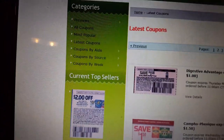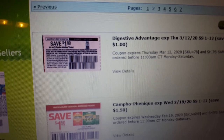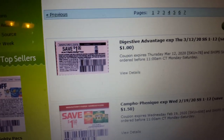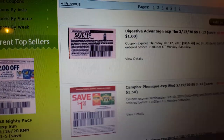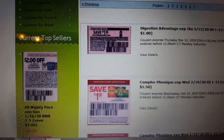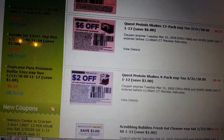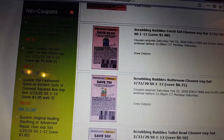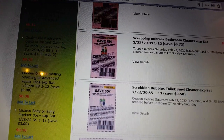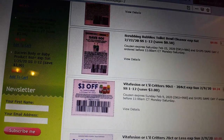Now let's have a look at some of the coupons that are going to be in tomorrow's paper. For your Sunday insert coupons, you're looking at: Campo Phenique, Digestive Advantage, Quest Protein Shakes, Scrubbing Bubbles Fresh Gel Cleaner for a dollar, Scrubbing Bubbles Bathroom Cleaner for $0.75 — these are good because there is an instant savings with these — and $0.50 on the Scrubbing Bubbles Toilet Bowl Cleaner.